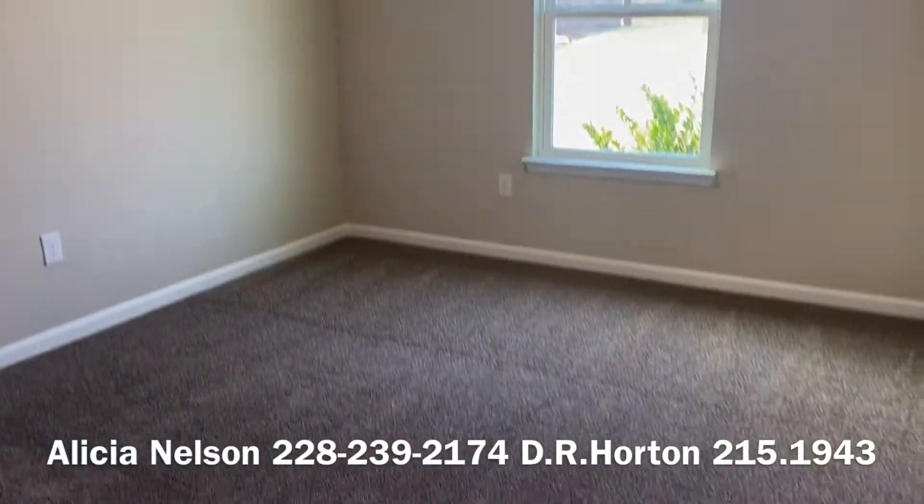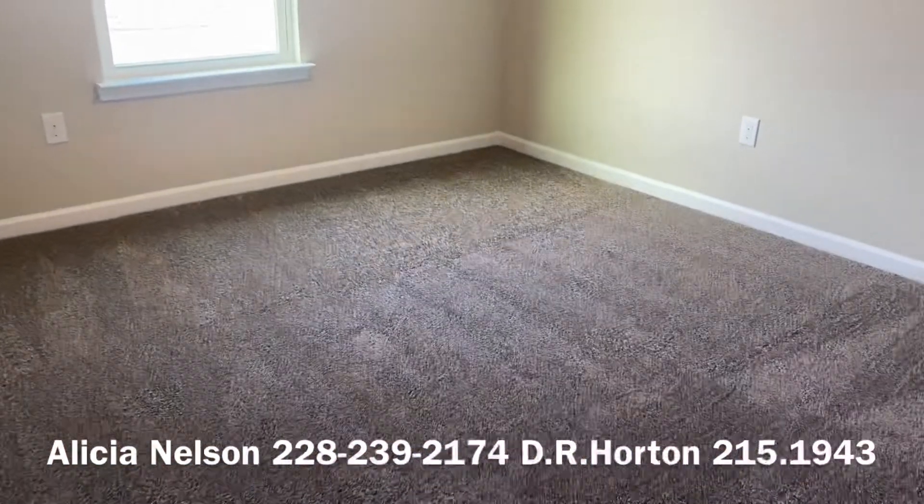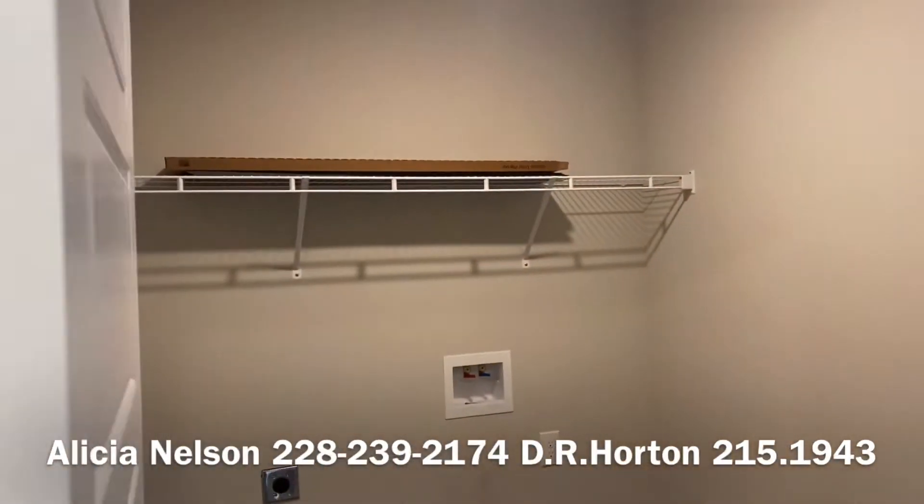Pretty big bedrooms. That's our first frost carpet — it's very plush and very nice. And then you've got a really big laundry room over here.